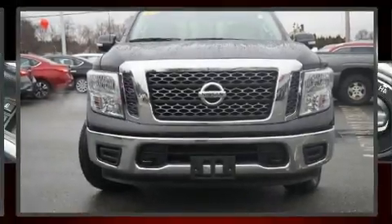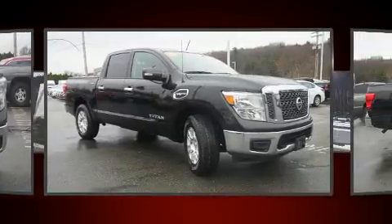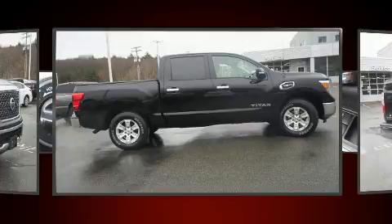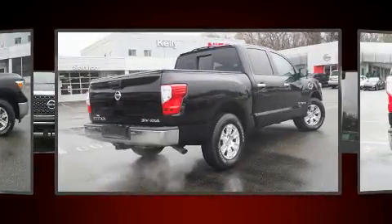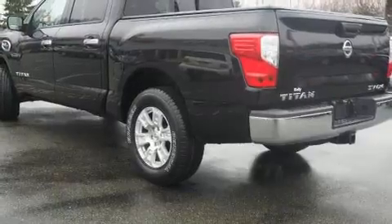You can expect a lot from the 2017 Nissan Titan. With just over 30,000 miles on the odometer, you can be confident that this pre-owned vehicle will provide reliable transportation. A 5.6-liter V8 engine pairs with a sophisticated 7-speed automatic transmission, and for added security, dynamic stability control supplements the drivetrain.